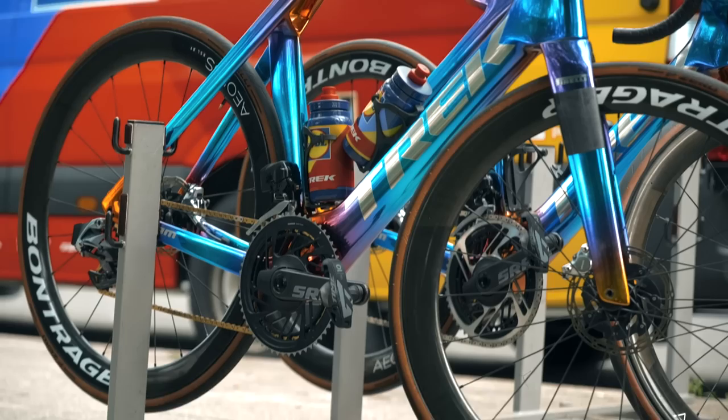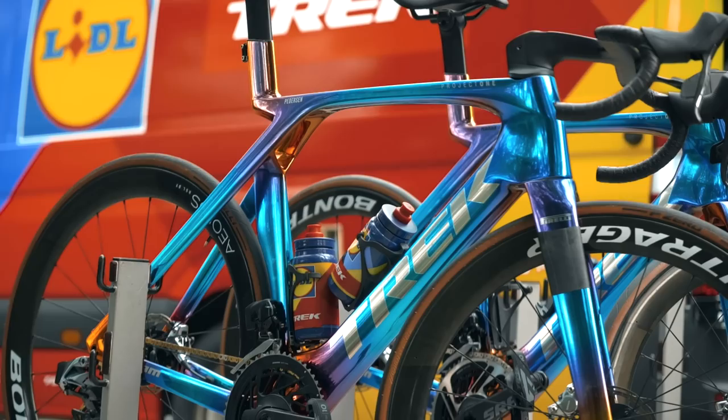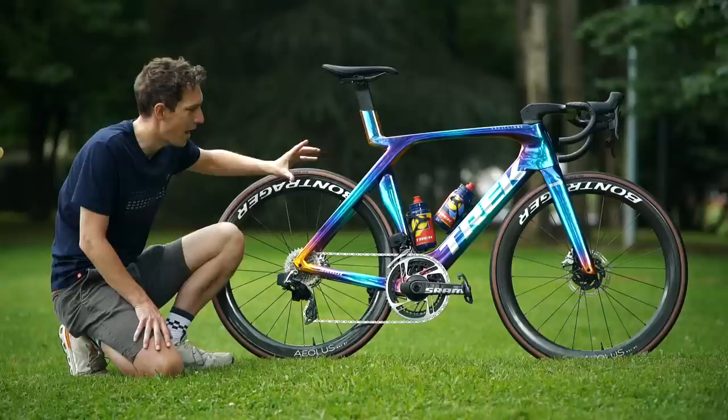This is the bike of Lidl Trek's team sprinter, Max Pedersen. What an unbelievable, drop-dead gorgeous bike it is. This is a Trek Madone, but with a new Project One custom colorway on there. It is a thing of beauty.